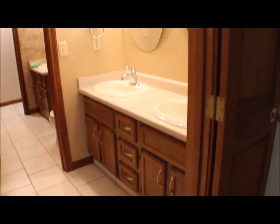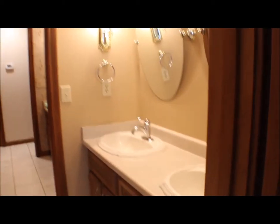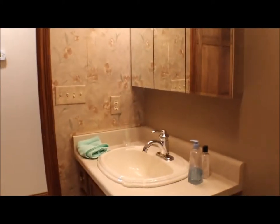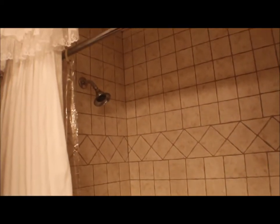This is your one bath — you have double sinks here, mirrors for getting ready. If you want to take a bath, this is the bathtub. All tile. Walk in — this is a full bath. Another sink to the hallway, and this is your shower, tile as well.